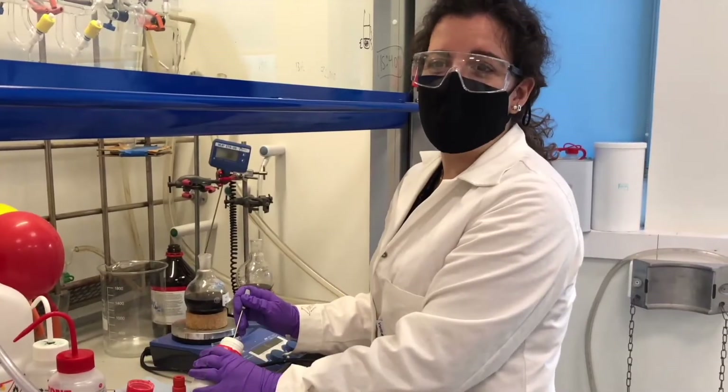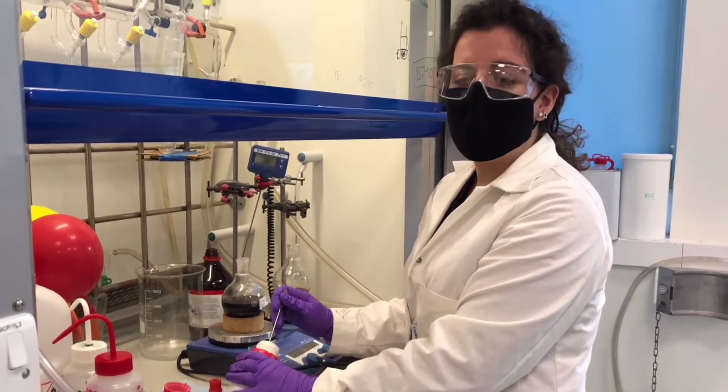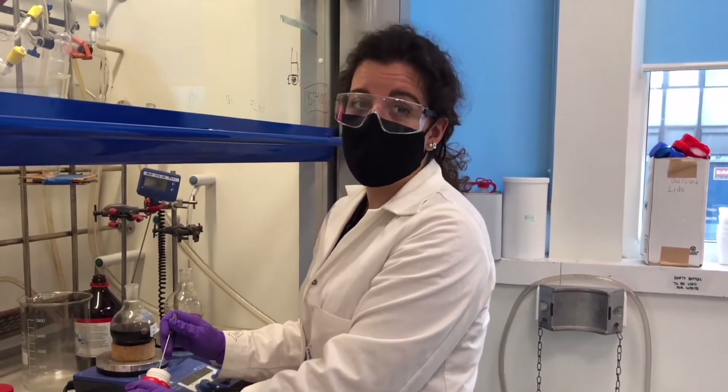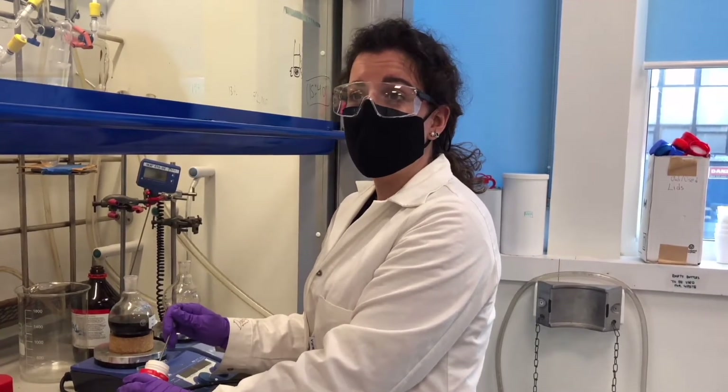Hi guys, my name is Joanna. In my case I prepare some monomers so I can do polymerization in a couple of weeks' time, or I make some solutions which I can then take to the other lab where I do some in vitro experiments in cells.